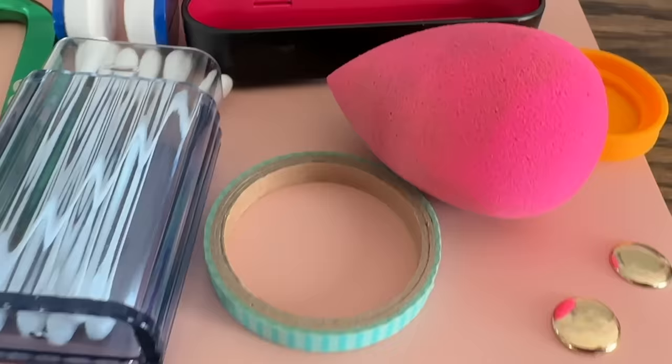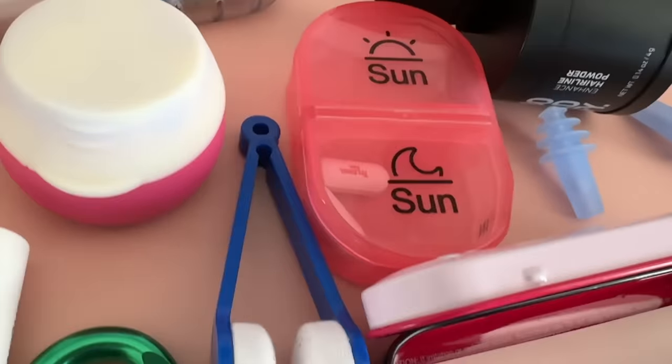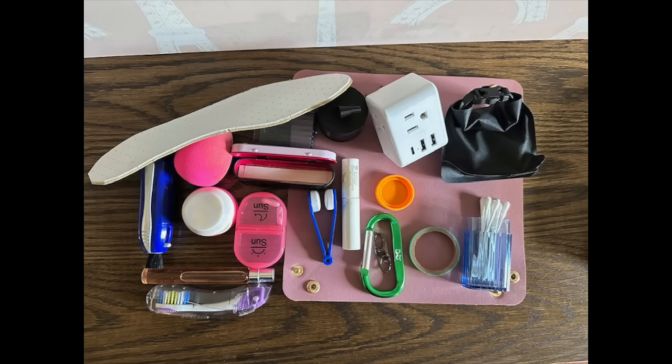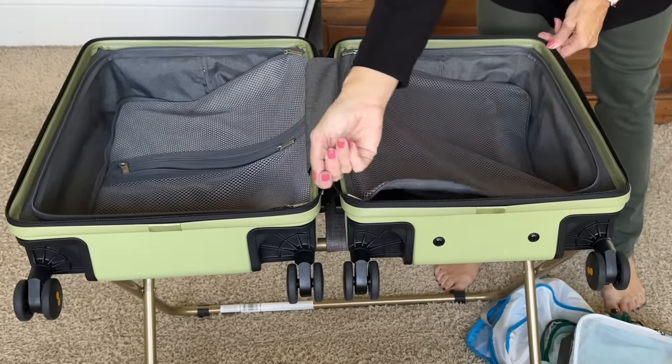Today's travel tips are going to use small items that will help you for every part of your vacation. These will turn into travel hacks because you're using something small to make a big impact, or you're going to use something you already have in a different way — to help you pack for your flight, inside the airplane, pack in a carry-on only, or just have more comfort and peace of mind throughout your entire vacation.